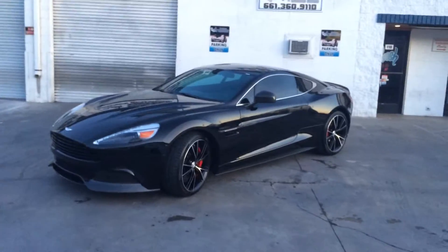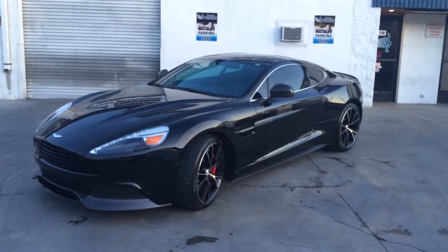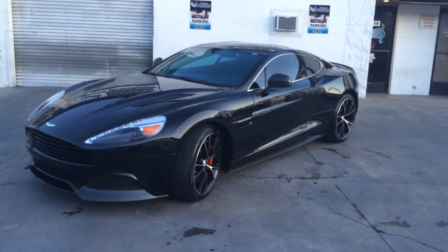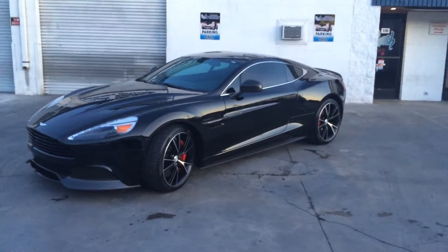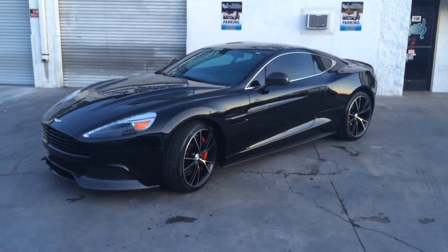Hello everyone, this is Junior from Fresh Window Tint again, and over here we have a 2014 Aston Martin Vanquish — probably one of the worst cars that you could find on the market. This person came all the way out here from Oxnard.